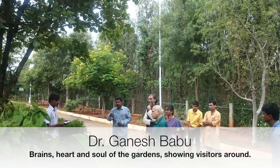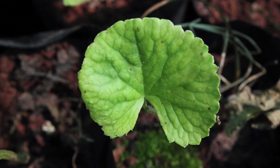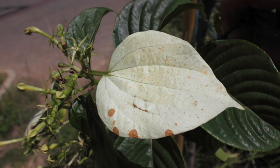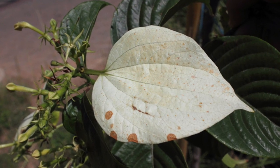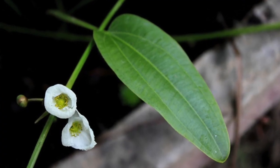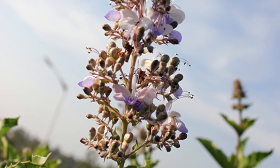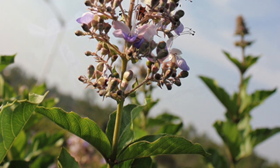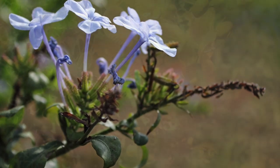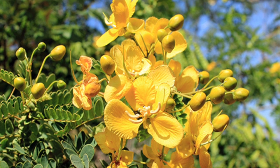Hi everyone, I am Ganesh Babu, welcoming you all to FRLHT's ethno-medicinal garden. I understand that you are all wondering about the name ethno-medicinal garden. You might have seen and enjoyed the scenic beauty of botanical gardens like Lalbagh. Can anyone tell what could be the meaning of the word ethno? As you might have heard — ethnic communities, ethnic food, ethnic drinks, etc. That's correct. Ethno means traditional. Ethno-medicinal garden means a garden with medicinal plants that are used in our traditional system of medicine.